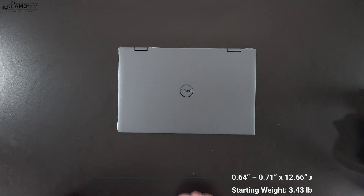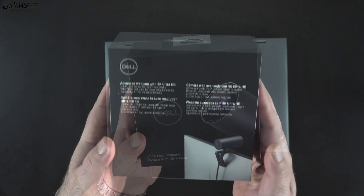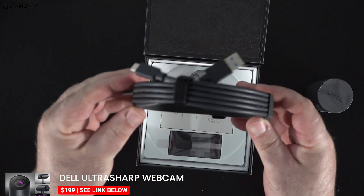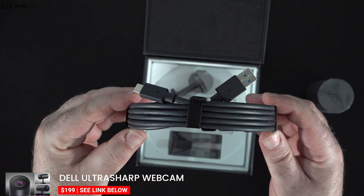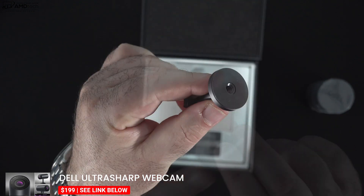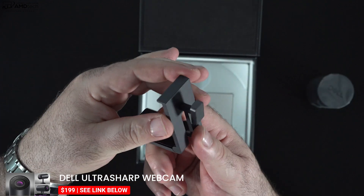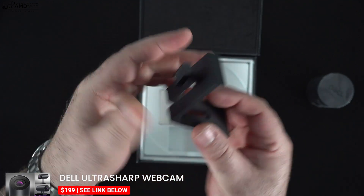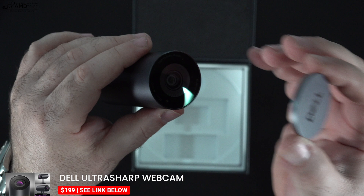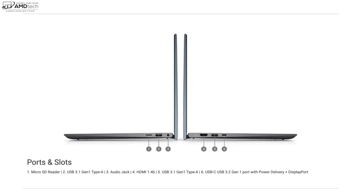Dell also sent over the UltraSharp 4K webcam. This is a great solution if you really want high-quality video and audio from your laptop and don't want to use the built-in solution — especially for Zoom calls as we find ourselves in this hybrid work environment. I'm going to show you the difference between the built-in webcam and this webcam later on in this video, so stay tuned. All right, let's check out the port selection.